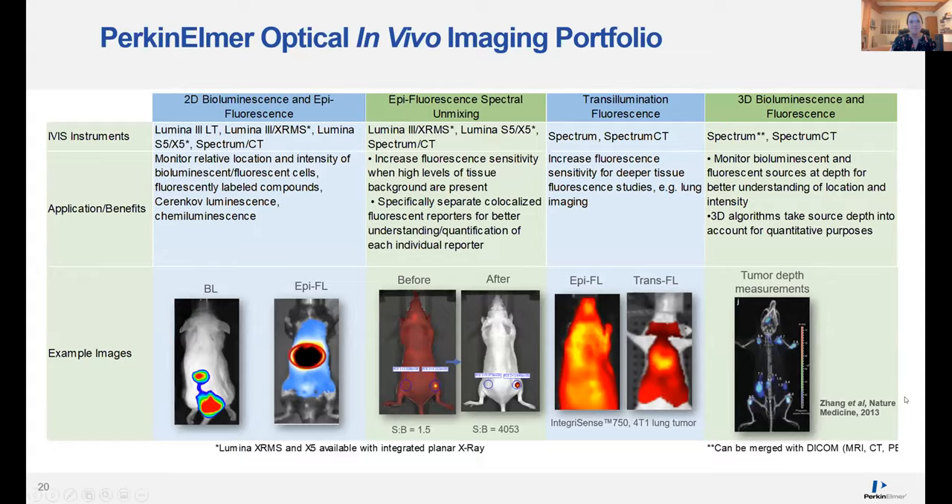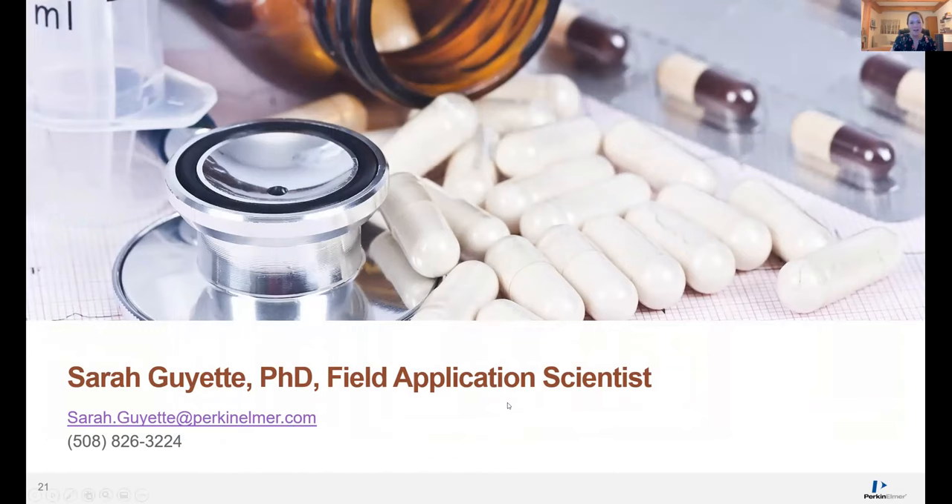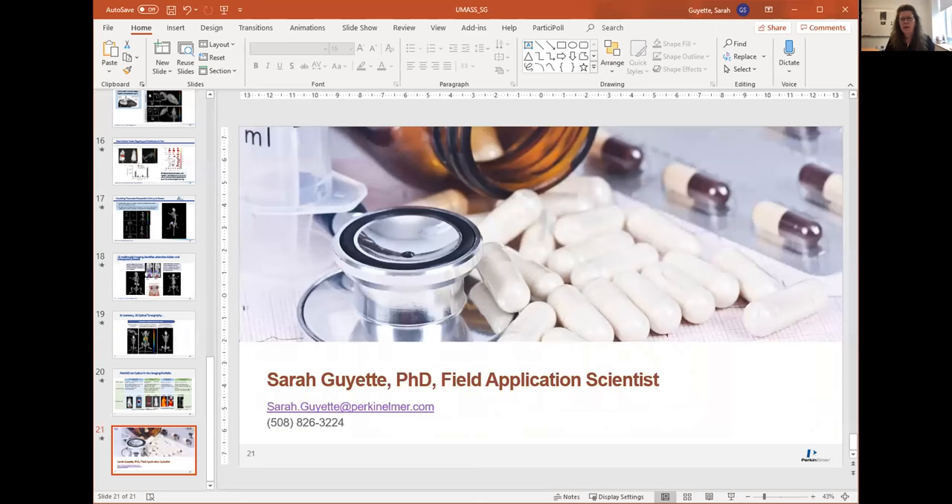There is a Q&A ongoing, so happy to answer any questions. Thank you so much, Sarah. Does anybody have any questions for Sarah or for Amy about the animal imaging facility? Please put your question in the chat. Sarah Moore has a question — please unmute yourself. Thanks so much for the presentation.